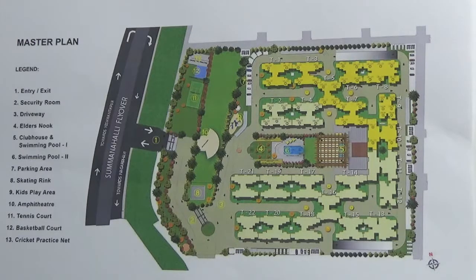There is one clubhouse at the center of the project. This is the clubhouse. There is one swimming pool inside this clubhouse, and there is one more swimming pool here.